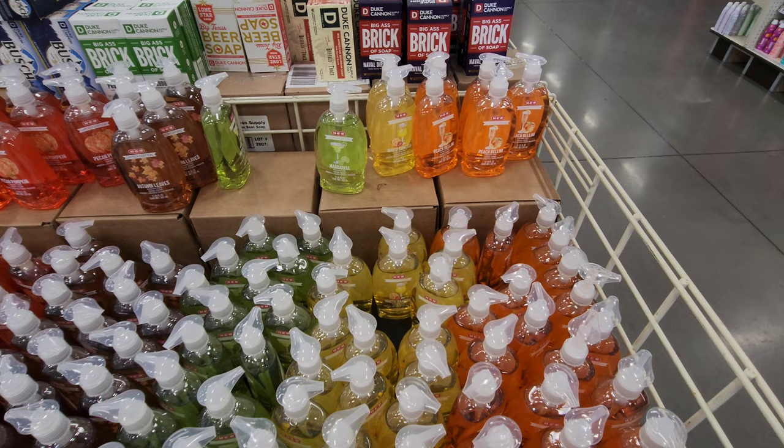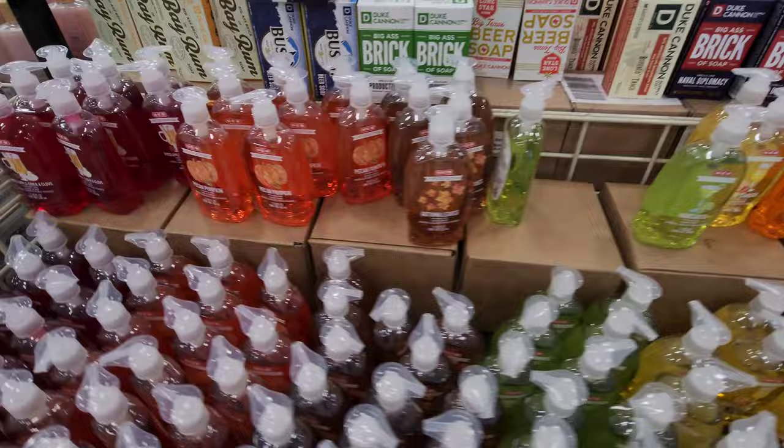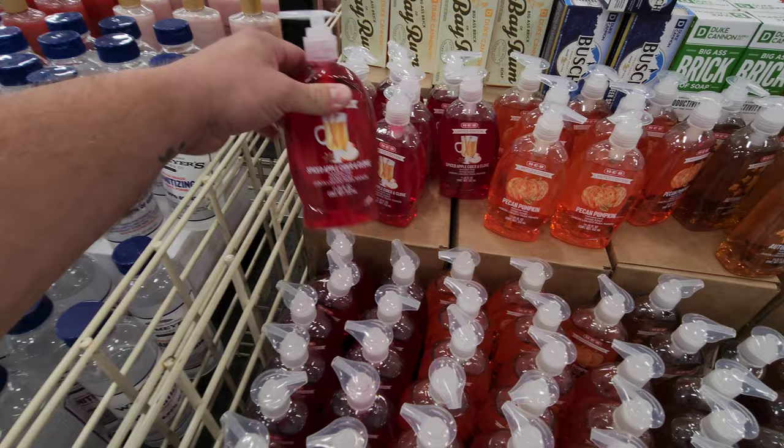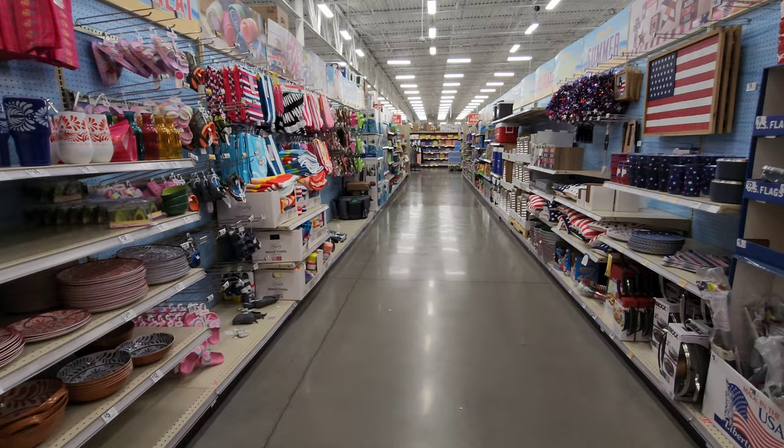They even have summer themed soaps, like hand soap — peach bellini. Kayla's mother actually got that one. It smells so good. White sangria, margarita. And then look, we're already going into fall with autumn leaves, pecan pumpkin, spiced apple cider, and clove. Come on, it's summertime. Those are okay in fall, but it's summer still.